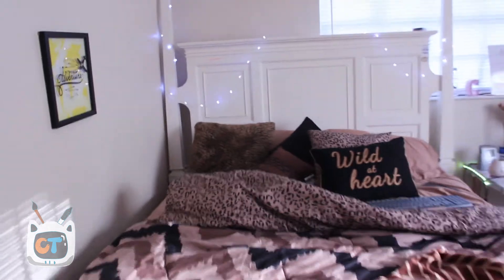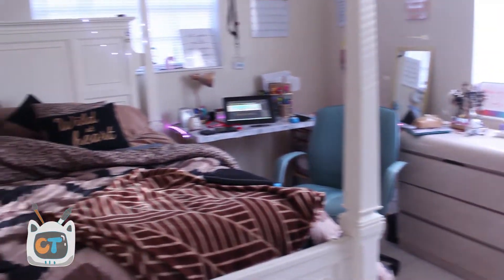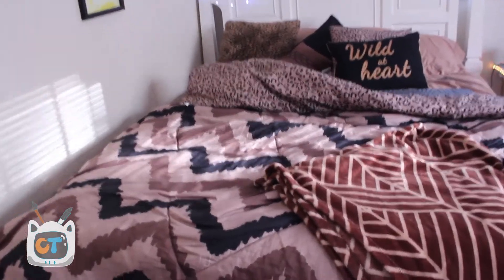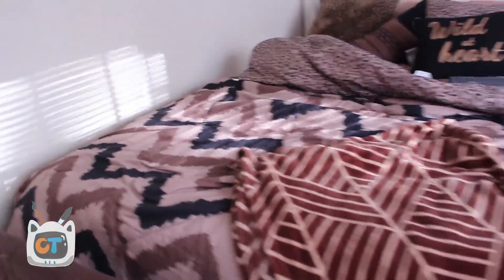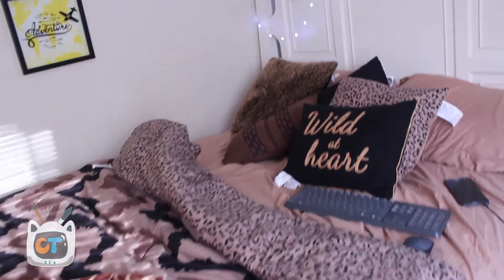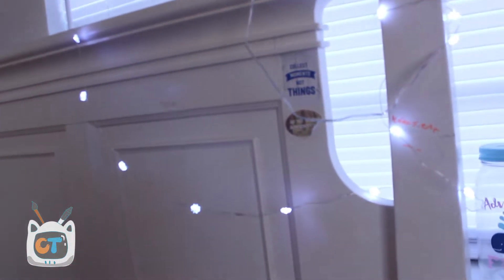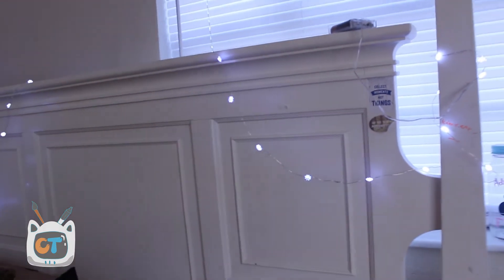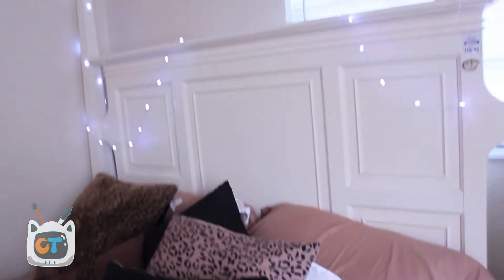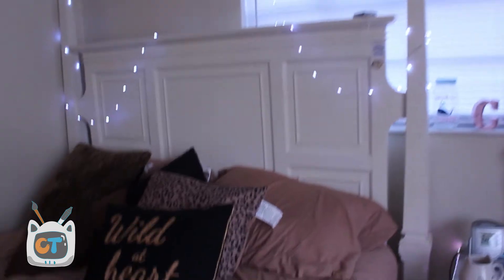And then my bed. The whole theme of my room is gold and marble, like honey, so I like a lot of warm colors. This is my bedding sheet — someone got it for me. I have some from Big Lots and I got these nice fairy lights. Someone got them for me as well and they're battery operated. I'm scared to turn them on when I'm sleeping because sometimes they fall on me and get stuck in my hair.